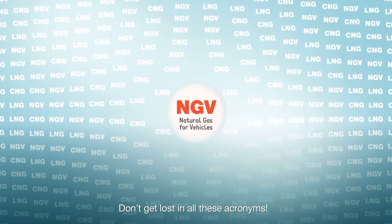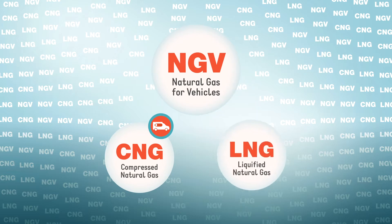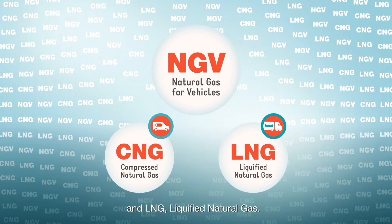Don't get lost in these acronyms. NGV includes CNG, compressed natural gas, and LNG, liquefied natural gas.